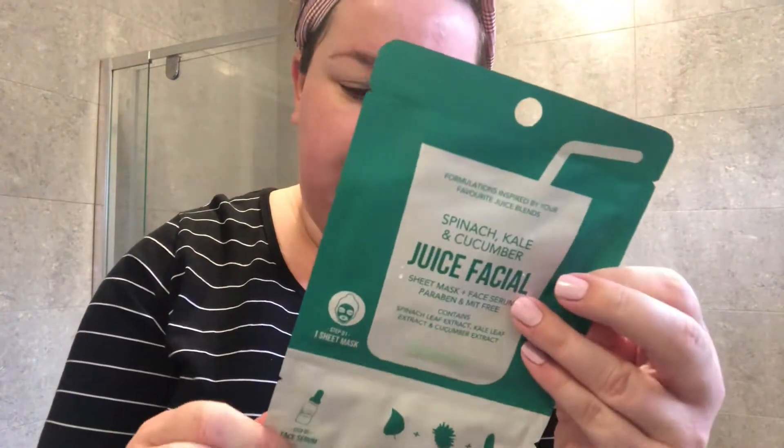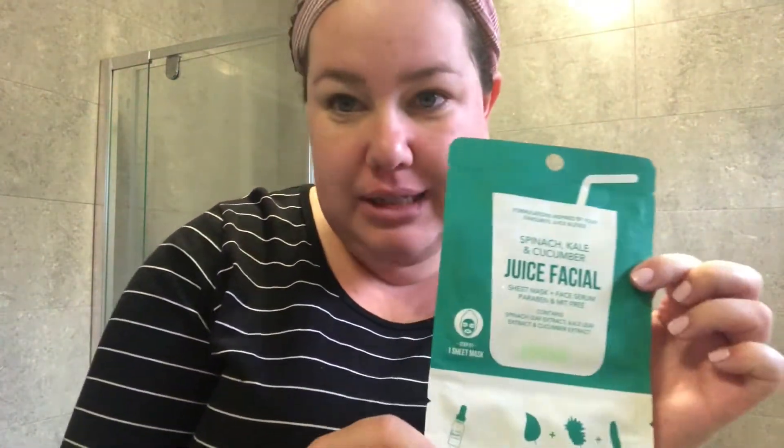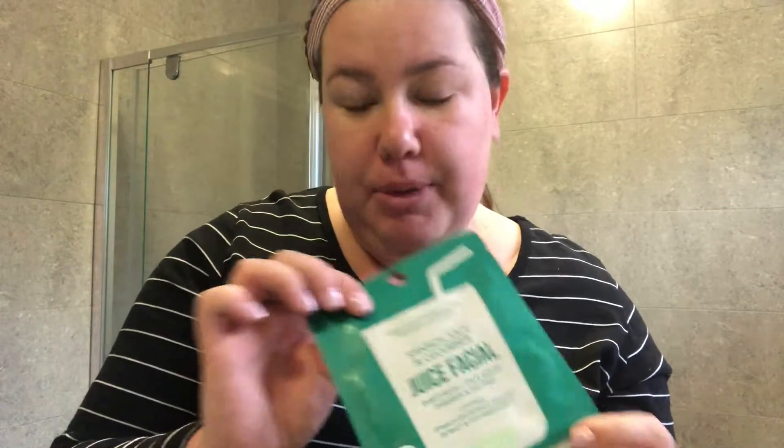I'm going to put on this juice facial mask — it's like a superfoods mask for your skin. I'm gonna put this on for about 10–15 minutes, go make breakfast for me and Amy, then come back, finish off my skincare, and then put my makeup on.